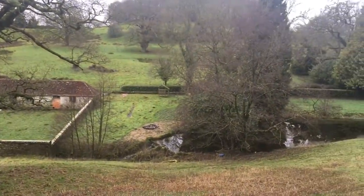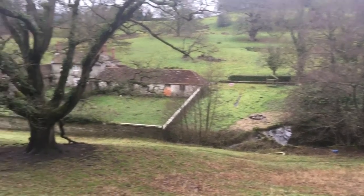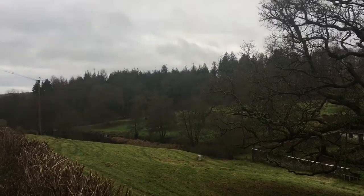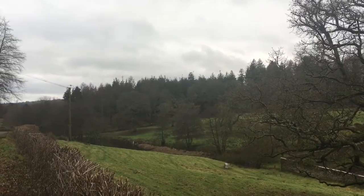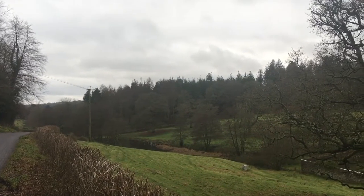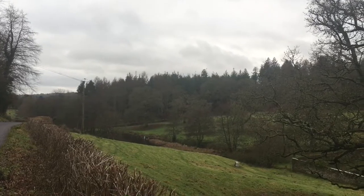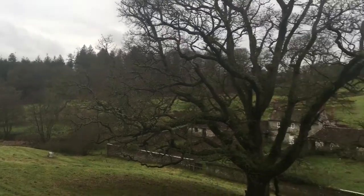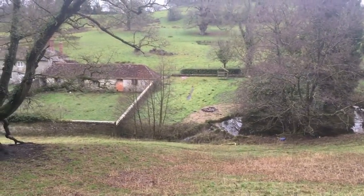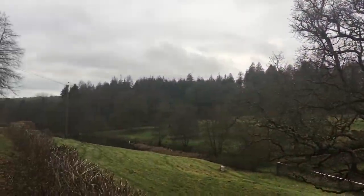This is where the spring starts for the River Stour — it all begins at Stourhead. This was Turner's favourite place in this area to paint and get ideas for his light and water. There's a lovely little waterfall down there, and this area is in Wiltshire.